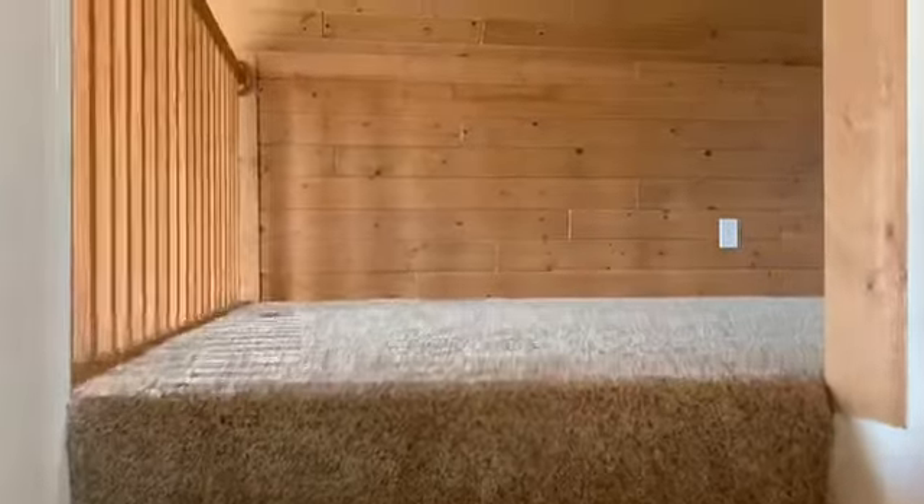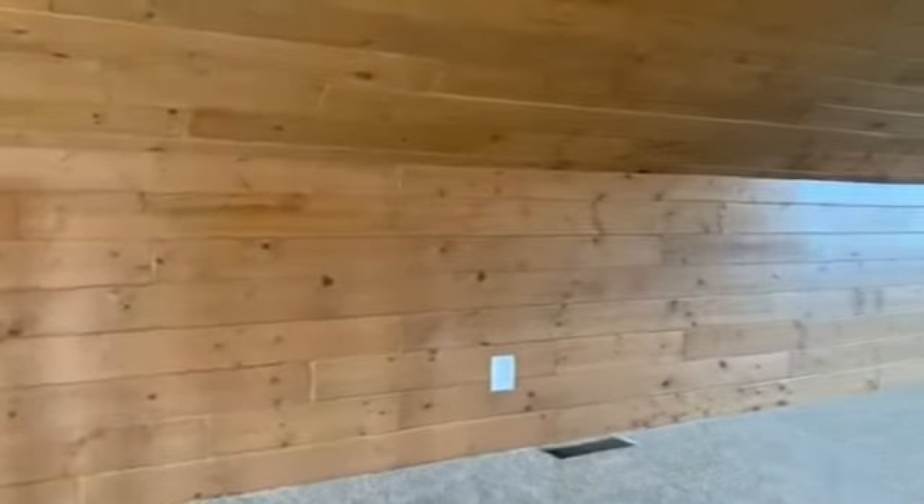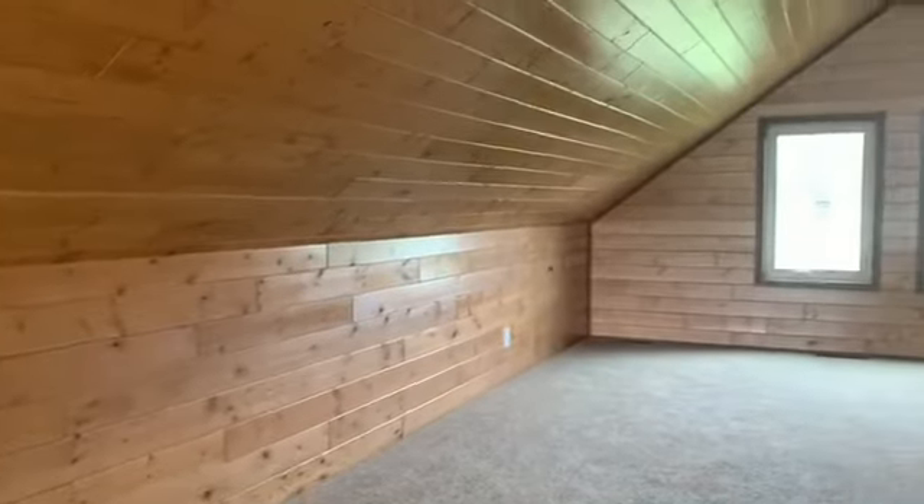Going up to the loft area, we have an additional space that could be used as a kids' playroom or another bedroom.